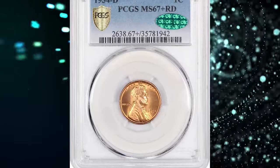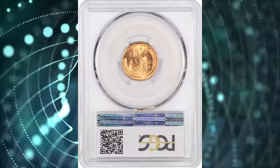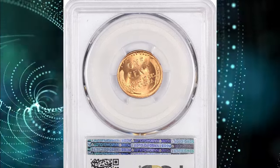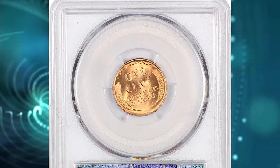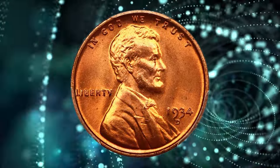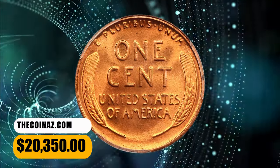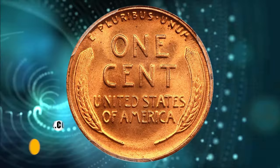Number 1. 1934 D Lincoln Cent, graded in mint state 67 plus red by PCGS. An amazing registry quality gem with frosty, lustrous surfaces and fantastic eye appeal — fiery red surfaces with fantastic luster. CAC approved for quality. It was sold for $20,350.